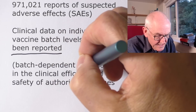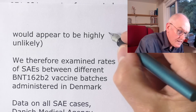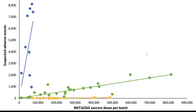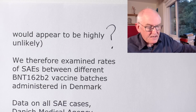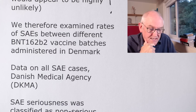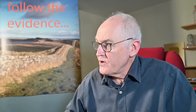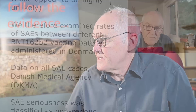Batch-dependent variability in the clinical efficacy and safety of vaccines would appear to be highly unlikely — is what we were told — until you actually look at the data, and then you find out, actually, there is massive variation. The authors therefore examined rates of suspected adverse reactions between different vaccine doses in Denmark, using all data on suspected adverse reactions from the Danish medical agency. By no means all of the adverse reactions that actually occur are reported, so I think we can say these are minimum levels of adverse reactions.